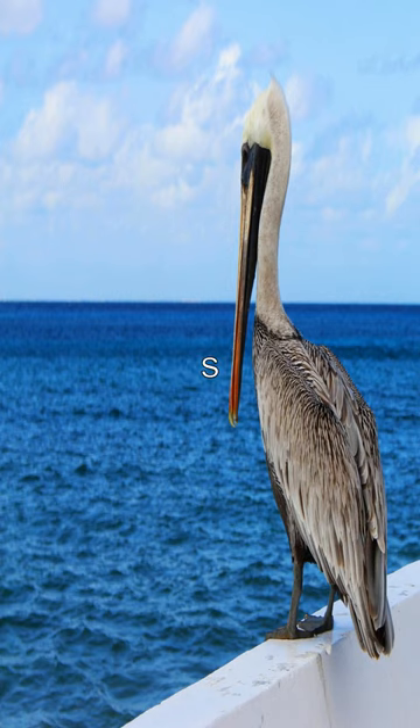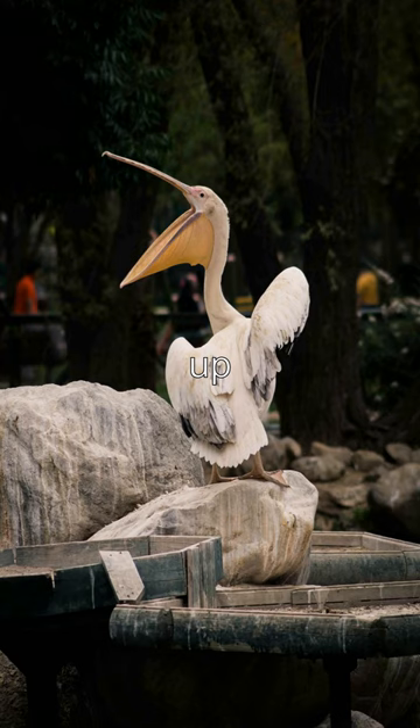Did you know that the pelican's unique beak is not just for catching fish? The large, expandable pouch on the pelican's lower beak acts as a net, scooping up large amounts of water and food. As the pelican closes its beak, the water drains out through the sides, leaving the food trapped inside the pouch.